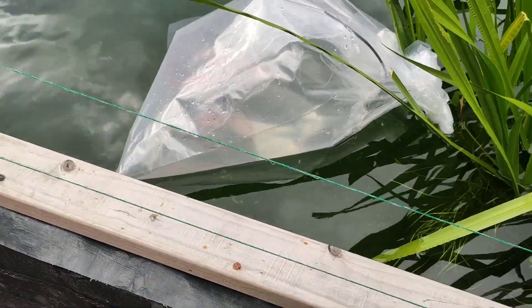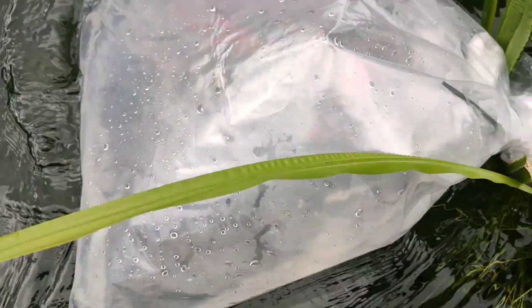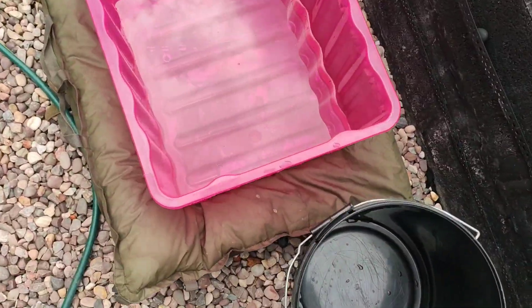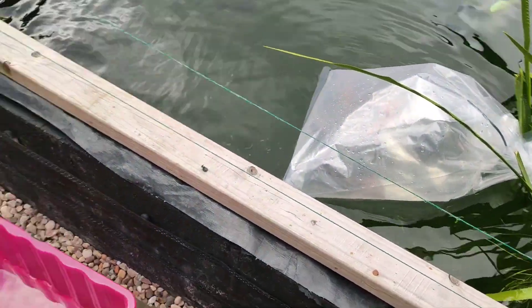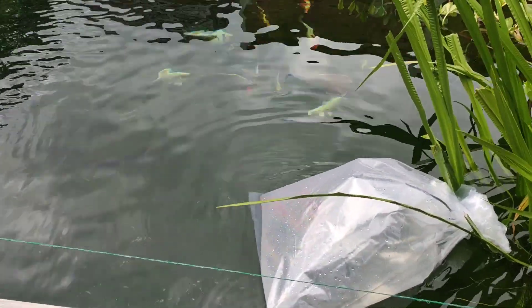Alright then guys, here we are. Just letting them acclimatise a bit. I doubt you'll really see anything — I don't want to spook them too much. I'm going to get them bowled up. It's the only bowl I've got at the minute, but it's soft enough — that's fine for now. So yeah, I'm going to get them bowled up, let you have a proper look at them, and then we'll release them into the pond to meet their new friends.